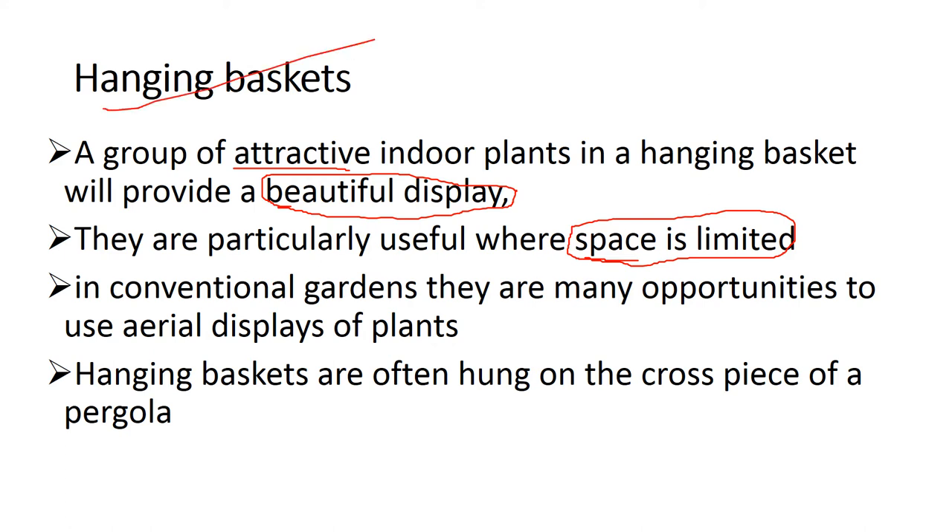When there is an exhibition, like a conventional garden, there are many opportunities to display plants through the Hanging Basket. We can easily display our plants using Hanging Baskets. Hanging Baskets are often hung on the cross piece of a pergola. Pergola is a structure — it may be a pole, a roof, a walkway, or a passageway. It is just an outdoor garden.